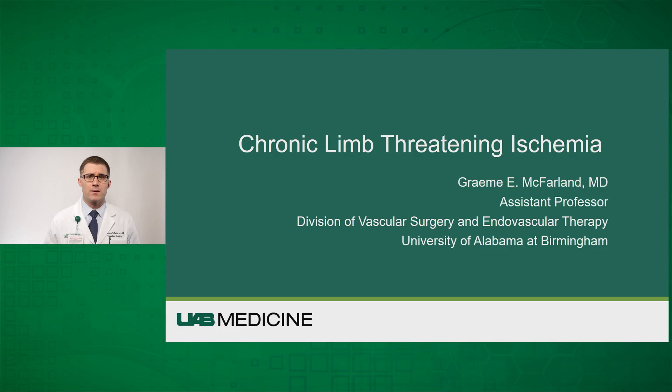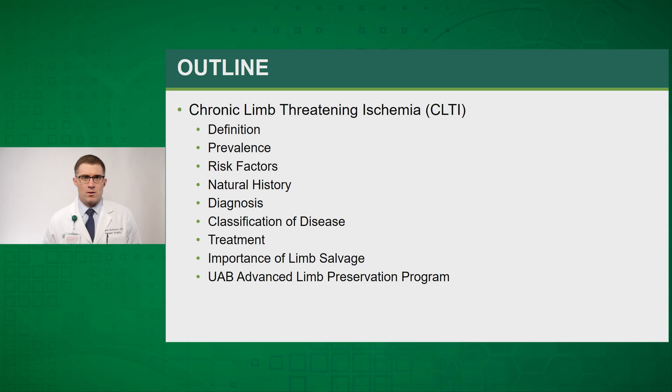Hi, I'm Graham McFarlane. I'm an assistant professor at the Division of Vascular Surgery and Endovascular Therapy at the University of Alabama in Birmingham, and I'm also the co-director of the UAB limb preservation program. I'll be talking to you today about the diagnosis of chronic limb-threatening ischemia.